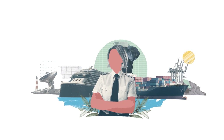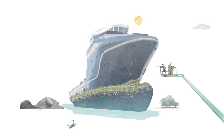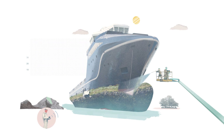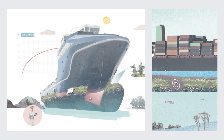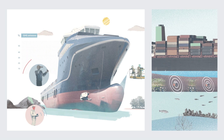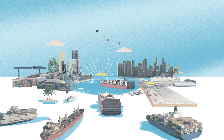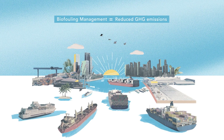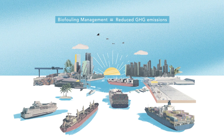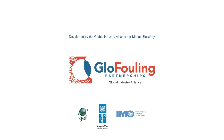But new solutions and technologies are available to address this issue. Using the best anti-fouling coatings, regular cleaning when needed, and the use of marine growth prevention systems all go a long way to reducing emissions and saving money. This underscores the importance of biofouling prevention and management as an essential component in the toolbox for GHG emissions reduction by the shipping industry.